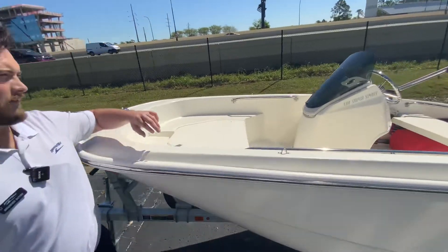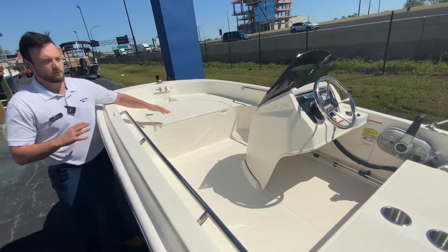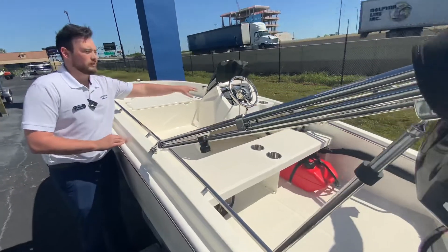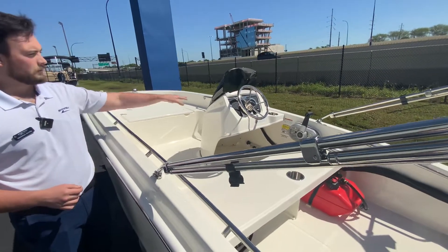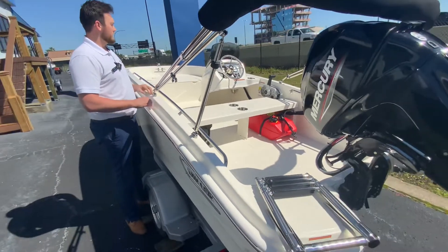Moving inside of the boat, we have our anchor storage here, our anchor locker. Nice storage inside of the boat. We have a small windshield here and also storage — it's lockable up top — and then the stainless steel wheel.